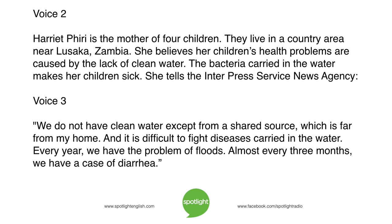Harriet Pirie is the mother of four children. They live in a country area near Lusaka, Zambia. She believes her children's health problems are caused by the lack of clean water. The bacteria carried in the water makes her children sick. She tells the Interpress Service news agency: "We do not have clean water except from a shared source, which is far from my home. And it is difficult to fight diseases carried in the water. Every year we have the problem of floods. Almost every three months, we have a case of diarrhea."